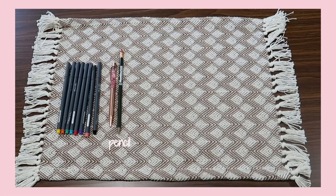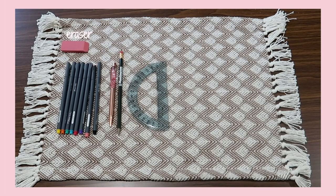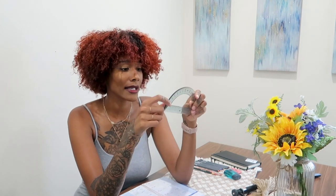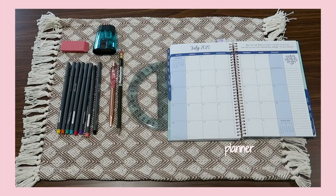Next you'll need a pencil — I drew all those lines in my journal, so you want to be accurate and be able to erase if you mess up. I also have an eraser, a pencil sharpener, and a ruler. Mine is a half-moon ruler but you can use a straight one. And of course you need your planner — I got mine from Amazon; it's from Bloom and it's so cute.